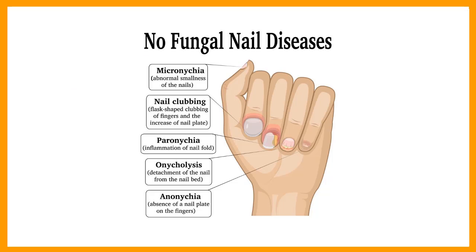9. Nail splitting. The nail may flake into layers as it grows, due to constant application and removal of nail polish, hands in constant exposure to water, or overuse of the fingernails.